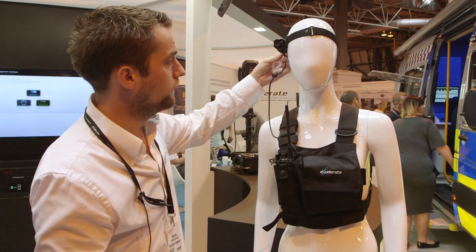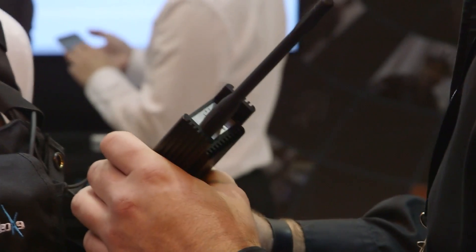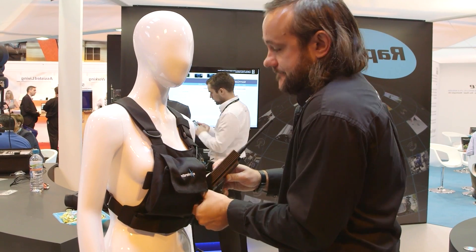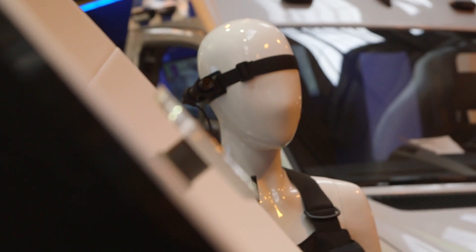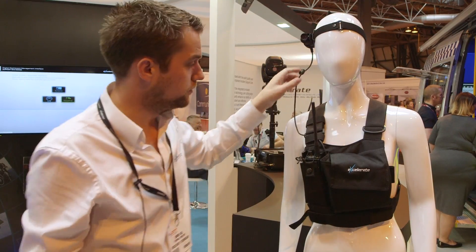We use a lipstick camera — in theory we could attach any camera to it, and we've created the wiring loom. All of the cabling is Kevlar reinforced, so rough handling, being knocked, scratched — they stand the test of time.